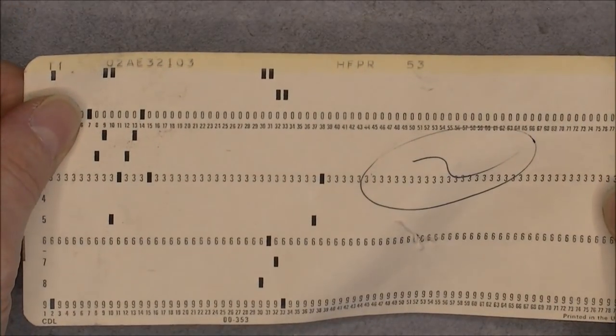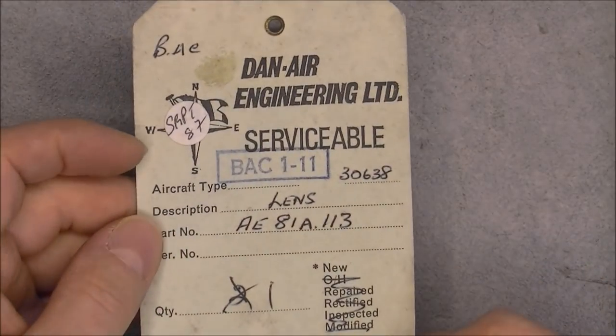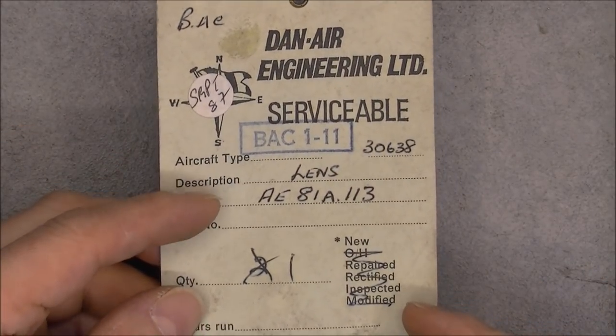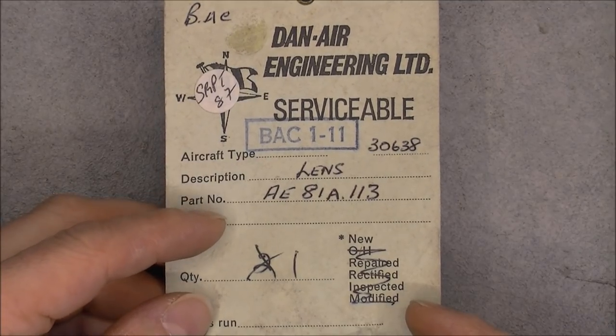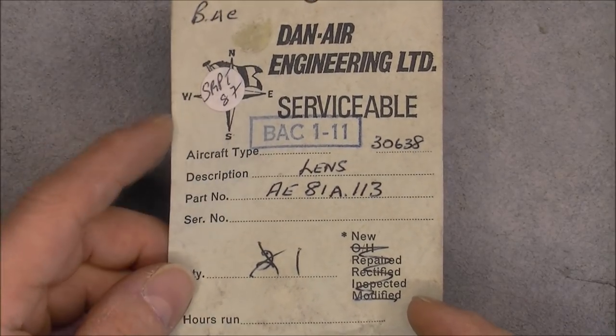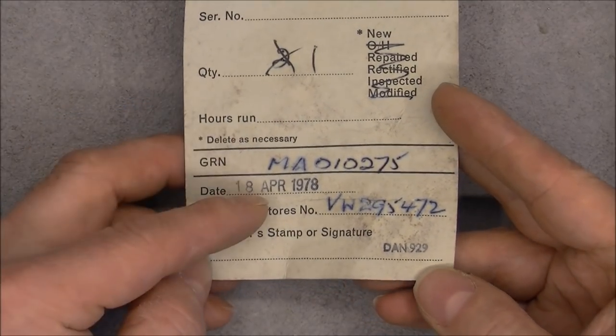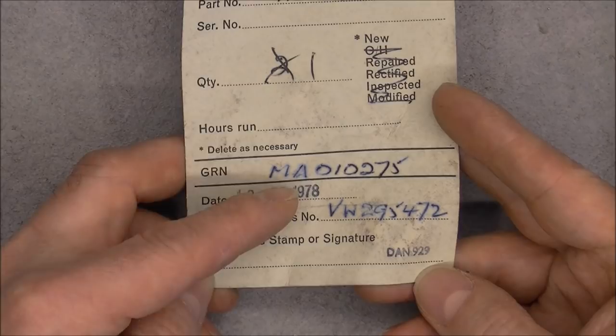Another punch card. Another Danair Engineering tag — back 11, probably for 11 aircraft. It is a lance piece, probably for a landing light or lance or something like this. April 1978.